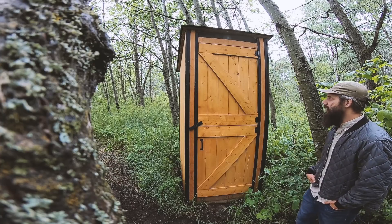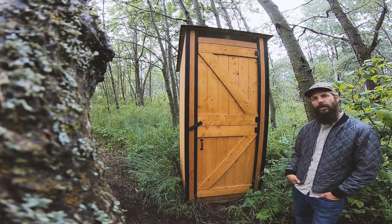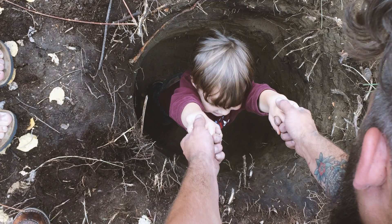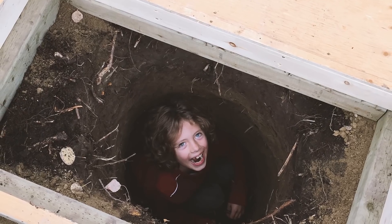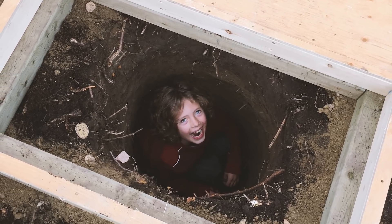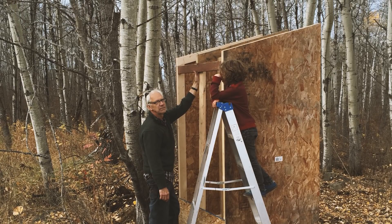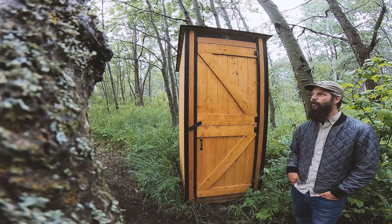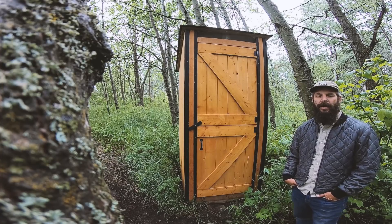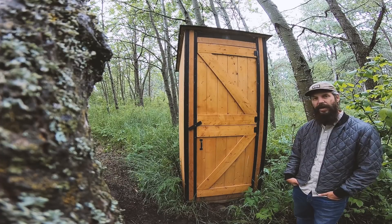So we built this and it has become the number one place for waste on our property. The hole is four and a half feet deep and about two feet wide, which is a heck of a hole to dig in hard clay — it did take a while. Then we put down a treated base for it all to sit on and built the frame from there, covered in plywood stained the same way as the cabin.